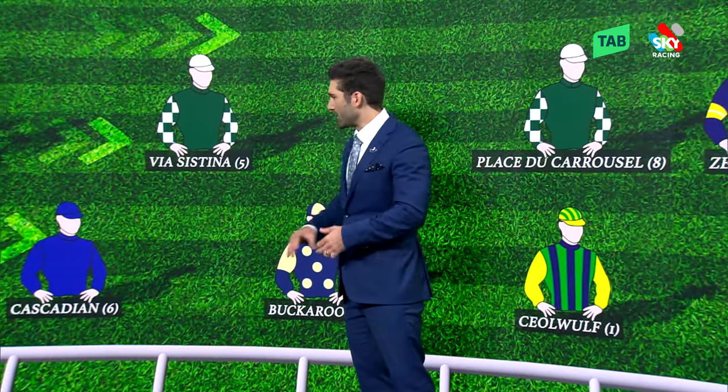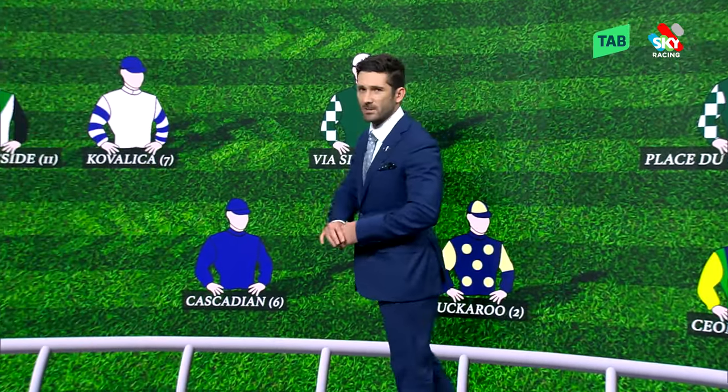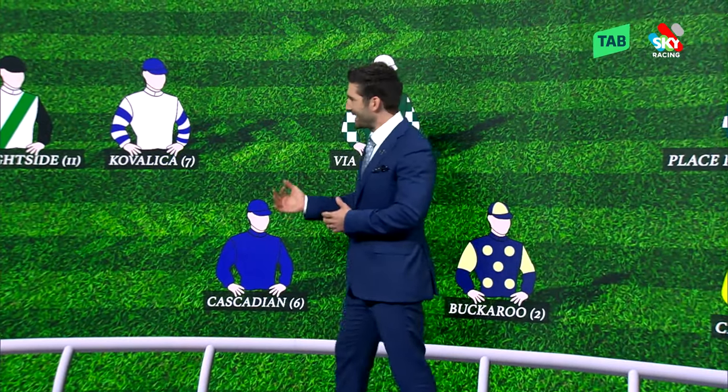Cascadian — we know what we get with him. He's not blessed with speed himself. He'll be at the back and looking to pick his way through the field. Kovalika and Mr Brightside — the stable have already come out and said they like the idea of riding him cold and just get last crack.